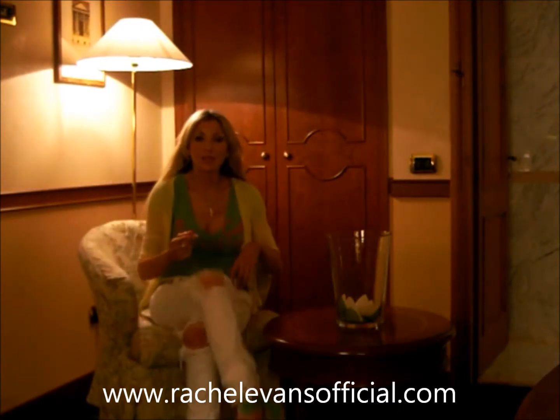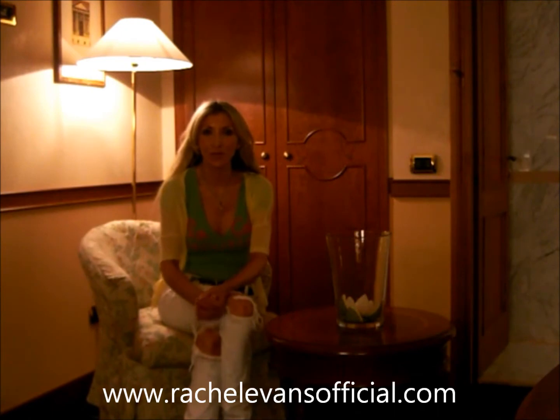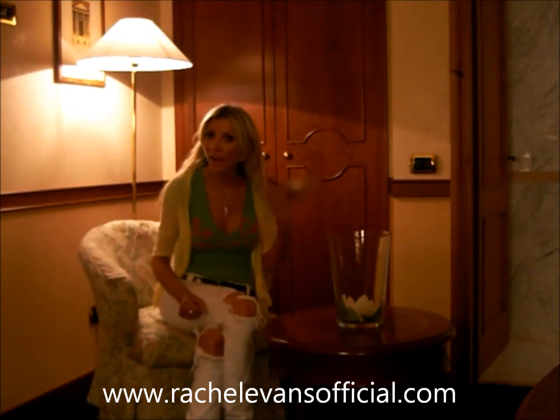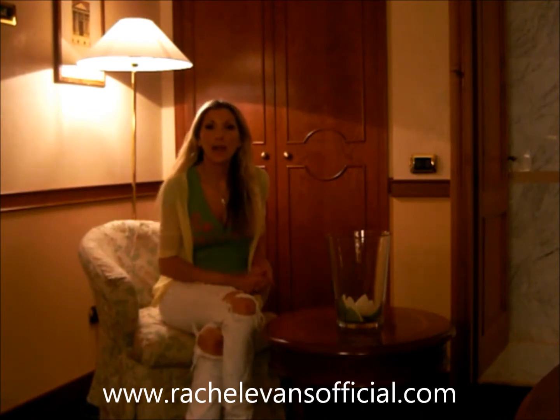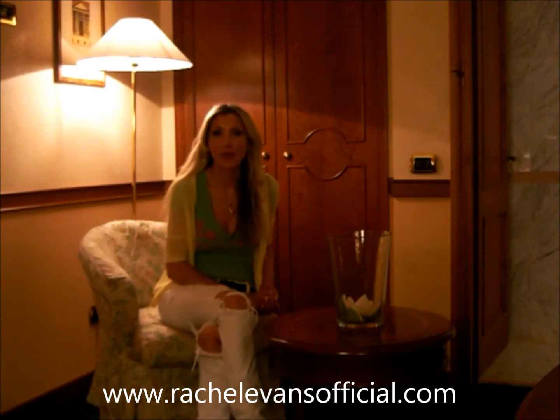Hi, my name is Rachel Evans and I'm here in Florence, Italy on Thursday the 4th of August. I've decided to record a video to show how you can pack for a short trip and take hand luggage on your airplane. I've packed for four nights.